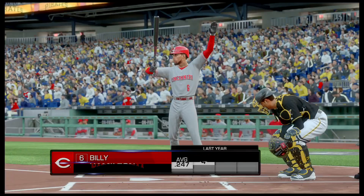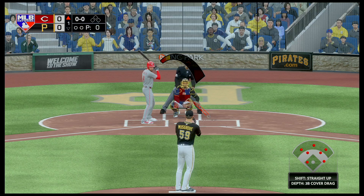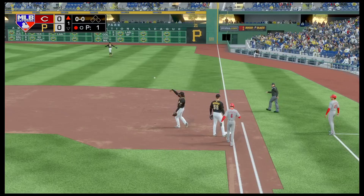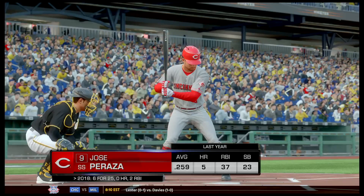First up to bat: center fielder Billy Hamilton, not doing too well on the season so far as you look at his numbers. Let's see how Musgrove attempts to attack him. He swings on the first pitch and there's an easy out down the first baseline to Josh Bell, making it very easy there.